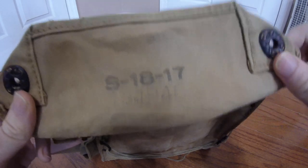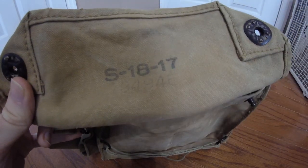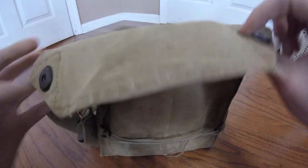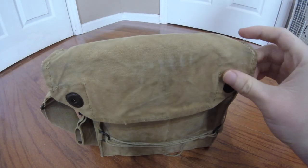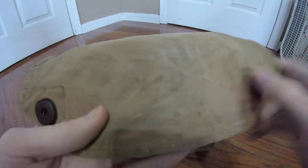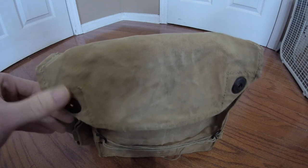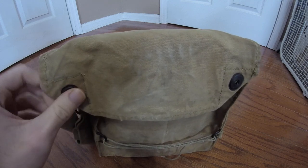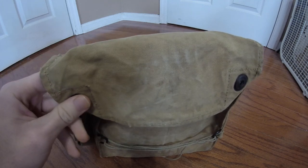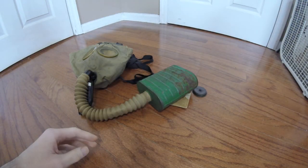On the inside, you have a serial stamp — I believe it contains the date of 1918, but I could be entirely wrong. There are other serial stamps throughout the carrier, but they are too faded to read. There is another stamp — a number four — indicating the size. That leads me to believe this carrier is not original to my mask, because the face piece on my RFK is a size three, which I believe is a medium.